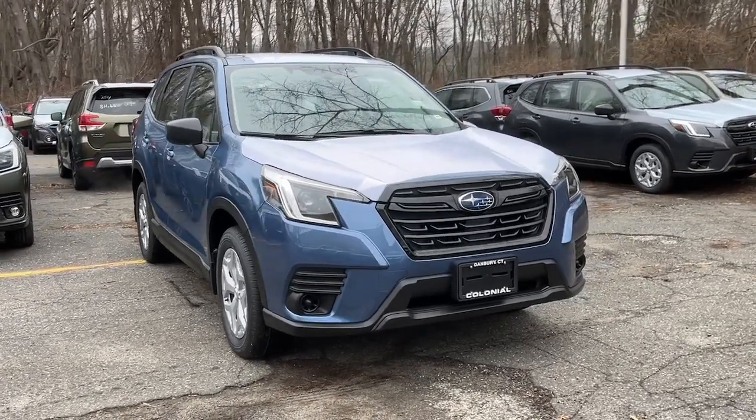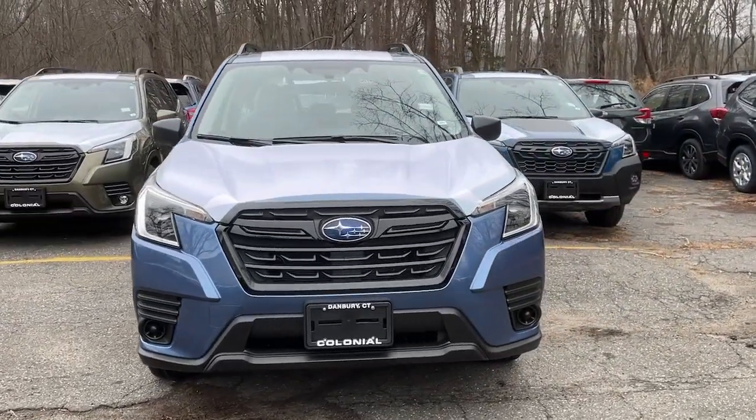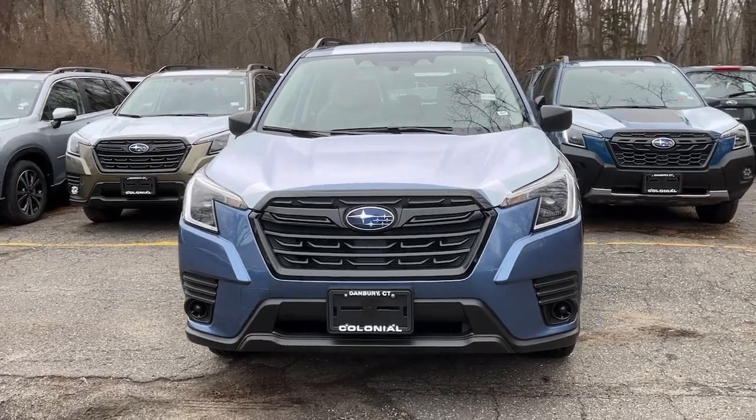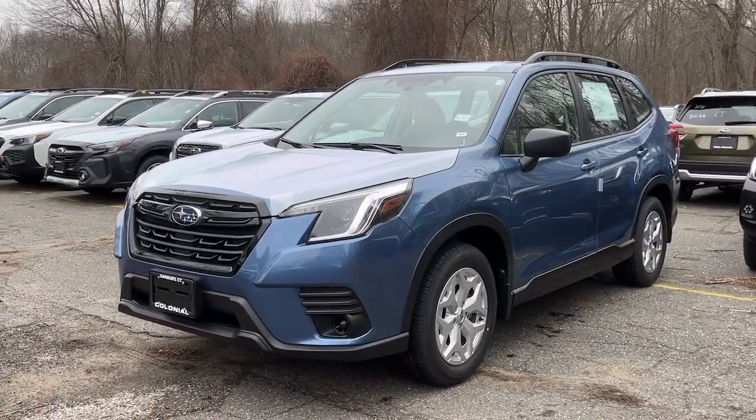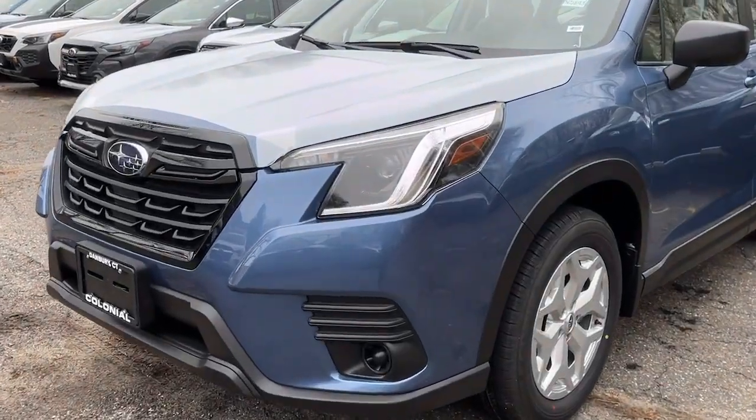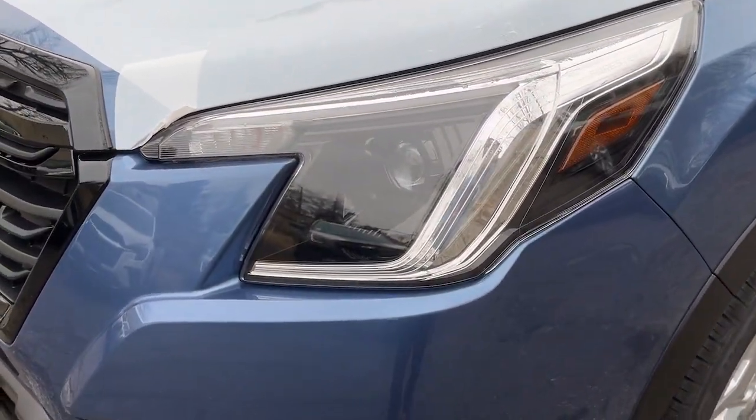Hop into the 2024 Subaru Forester. Relax and enjoy the ride in this comfortable, capable Forester. Its advanced safety tech, infotainment, and all-weather capability make it as sensible as it is pleasant to drive.